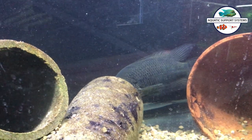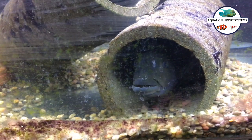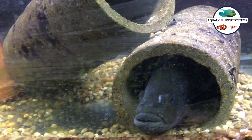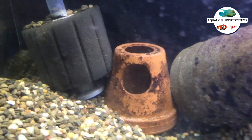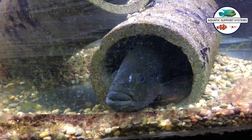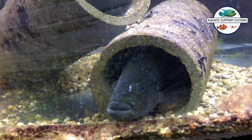Down below here is probably my dirtiest tank right now as far as the glass goes. This is the Midas pair — I hesitate to call them a pair because they haven't spawned. Here's the male, and the female is probably hiding in her pot over there. Not much to see there, so we'll take you upstairs and show you the reef tanks and the office tanks.